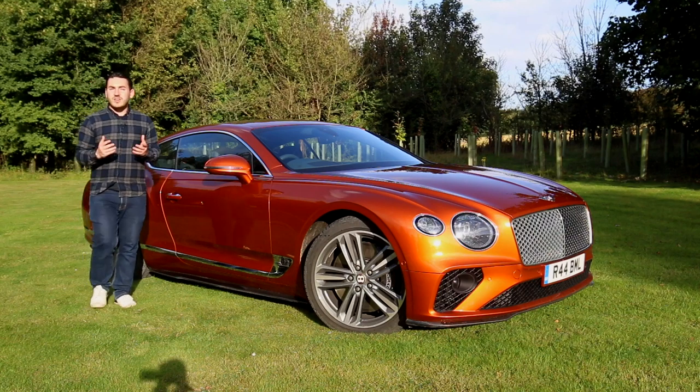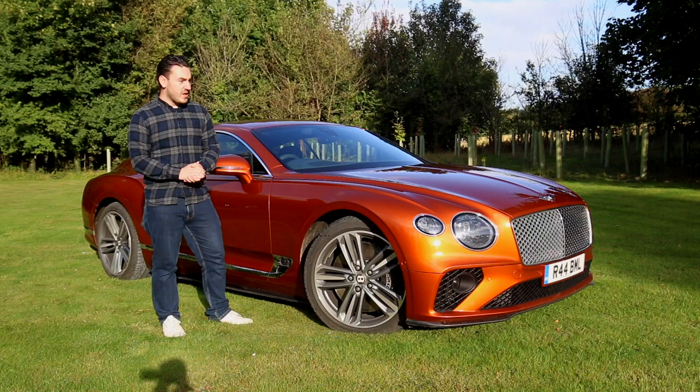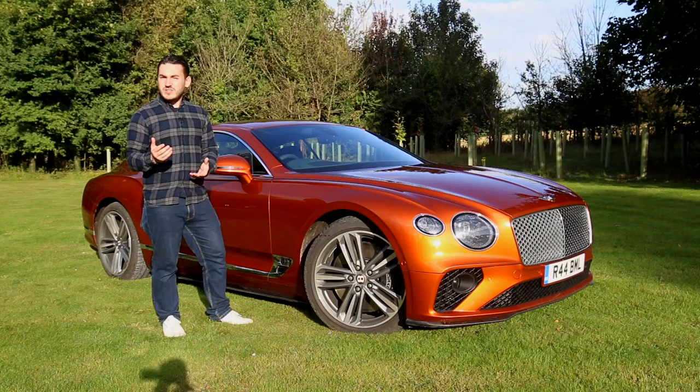In Ian Fleming's early James Bond novels, 007 never actually drove an Aston Martin. It was a Bentley that was remarked upon as being his only real personal pleasure in life. With Bentley marking its centenary of 100 years, what better time for 007 to reconsider his next company car?